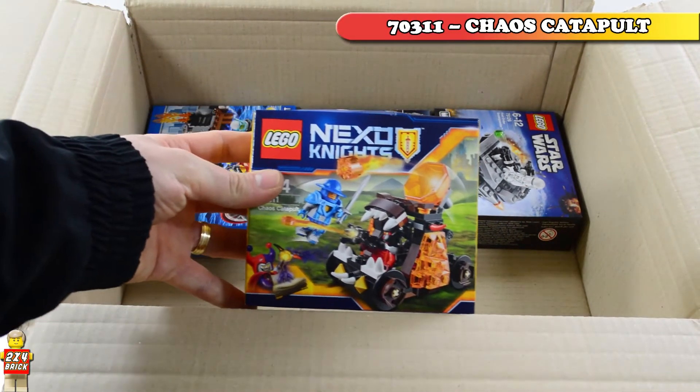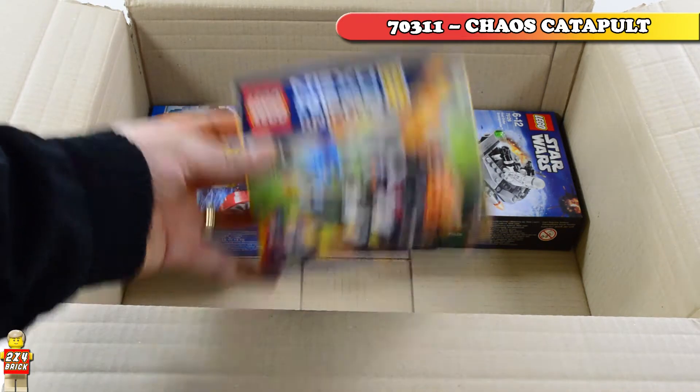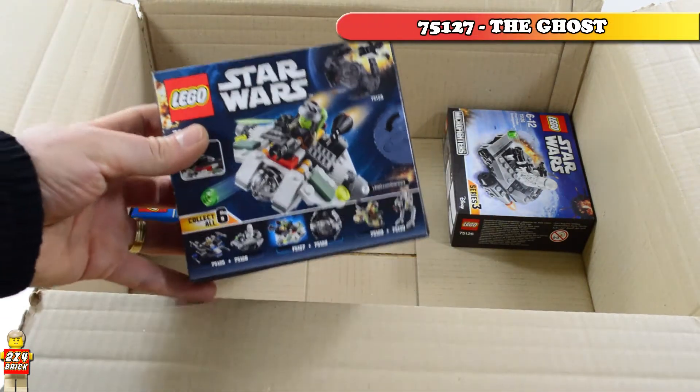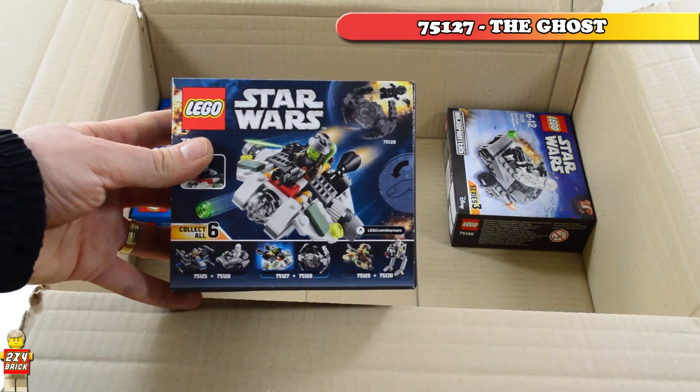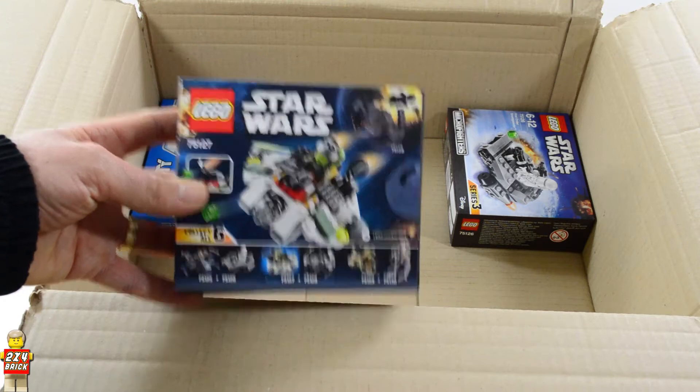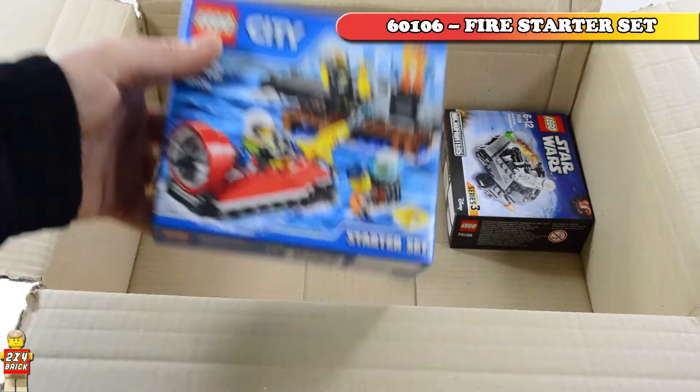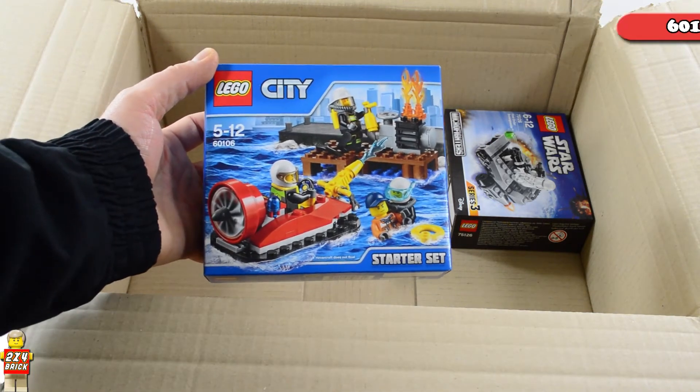And 70311 Chaos Catapult. LEGO Star Wars Micro Fighters 75127 The Ghost. LEGO City 60106 Fire Starter Set.